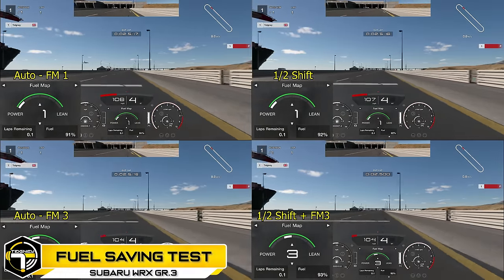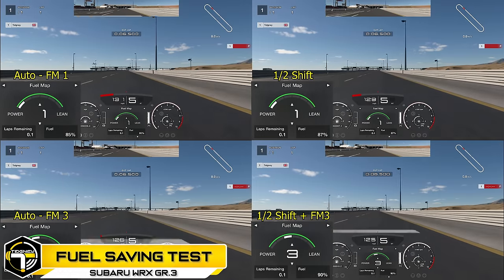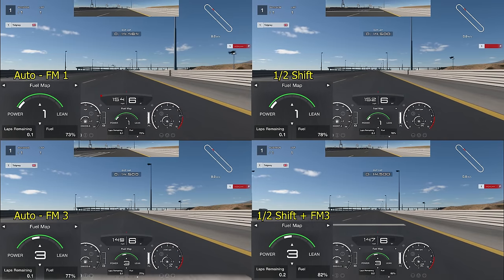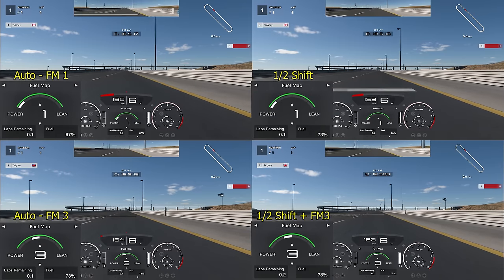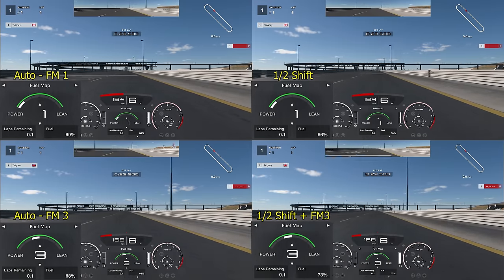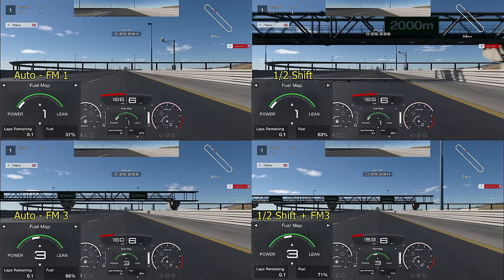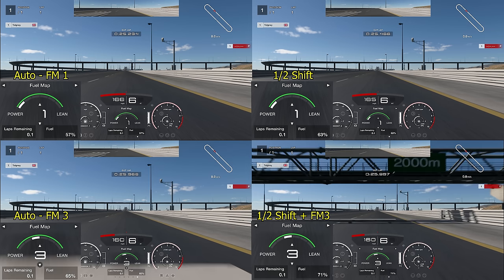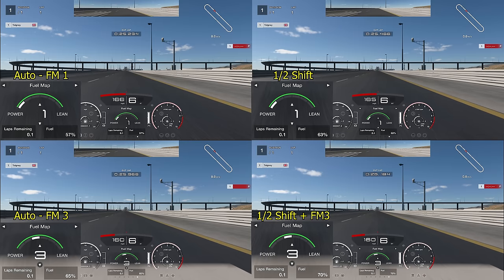Now for the fuel test. Top left is automatic fuel map one, bottom left is fuel map three — if you're driving automatic, focus on those two. Top right is half shift, bottom right is half shift plus fuel map three, which is emergency fuel saving. Fuel map one automatic finished at 57% fuel with a 25.2. Hard shift top right: 63% fuel — 6% saved, loses two tenths. Bottom left at 65% shows fuel map alone isn't the best way to save fuel. Bottom right emergency fuel saving: 26.1. Overall, 13% saved.